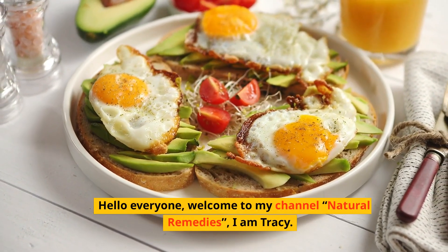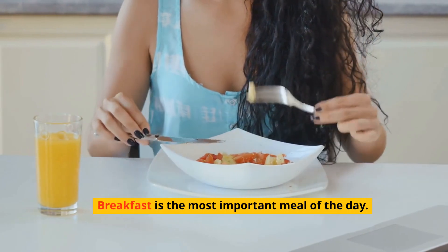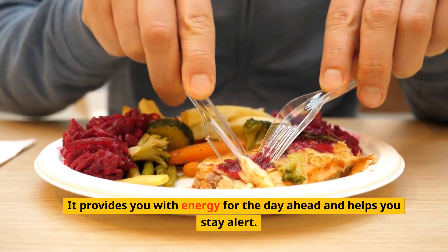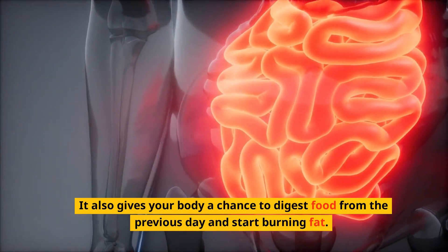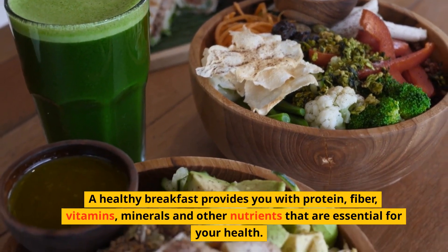Hello everyone, welcome to my channel Natural Remedies, I'm Tracy. Breakfast is the most important meal of the day. It provides you with energy for the day ahead and helps you stay alert. It also gives your body a chance to digest food from the previous day and start burning fat.